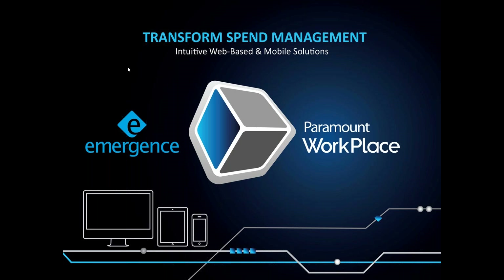With us today are George Tontefitsch and Beth Wawelma from Paramount. They're kind enough to lead the presentation for us today as we show you the power of the Paramount Workplace solution and how to transform your spend management. We ask that you put questions in the dialogue box on your control panel and we'll address them at the end of the presentation. With that, I'll pass it over to George.